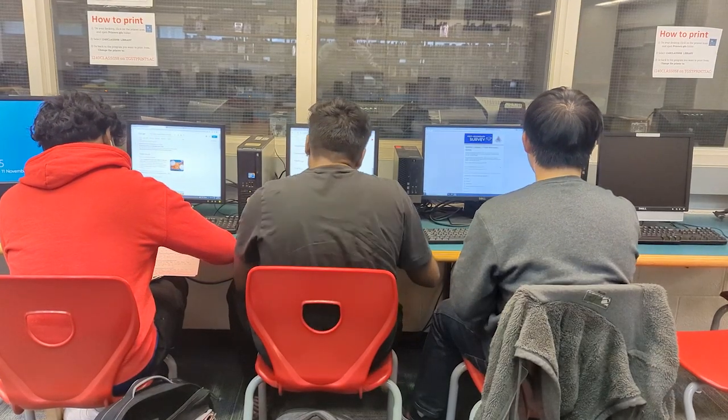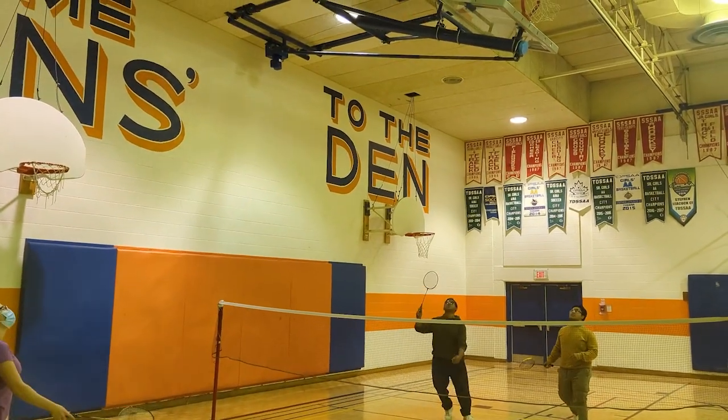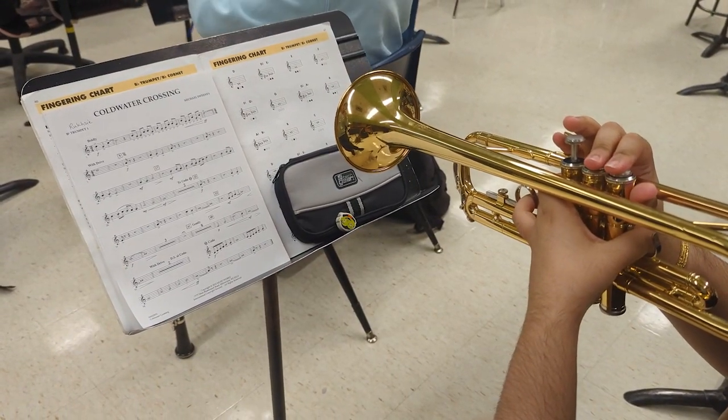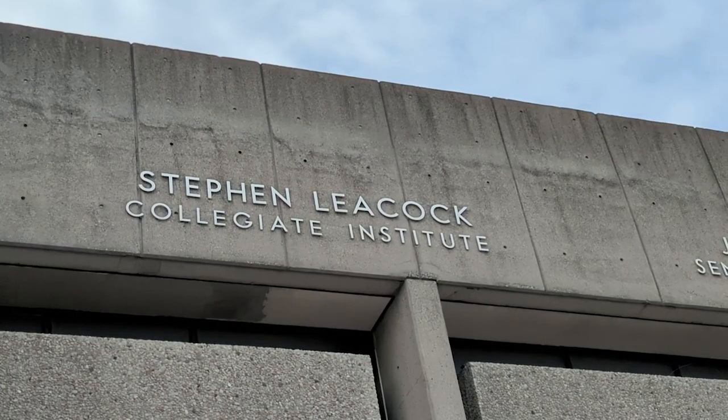Mr. Zupo, what is your message to new students coming to Leacock? My message to new students coming to Stephen Leacock: you will love the adventure here. Lots of amazing staff, lots of amazing students, lots of opportunities in the classroom and outside the classroom — field trips, extracurriculars, co-curriculars. You will absolutely enjoy it. Try it. Mark my words. You'll have a great time.